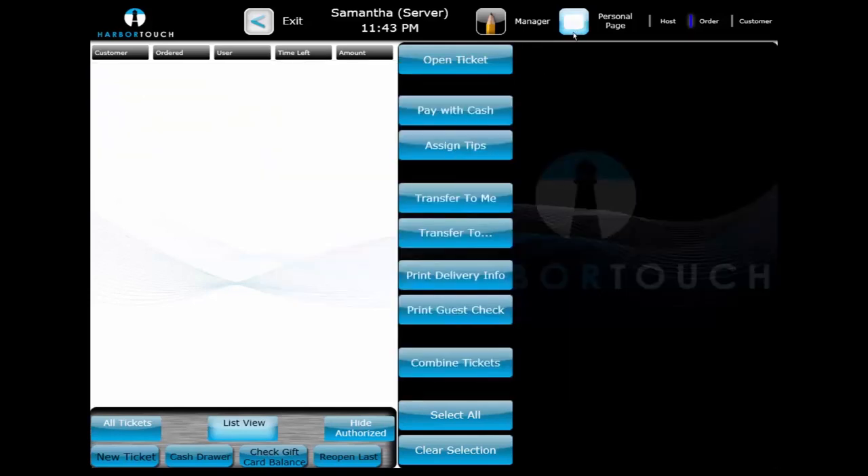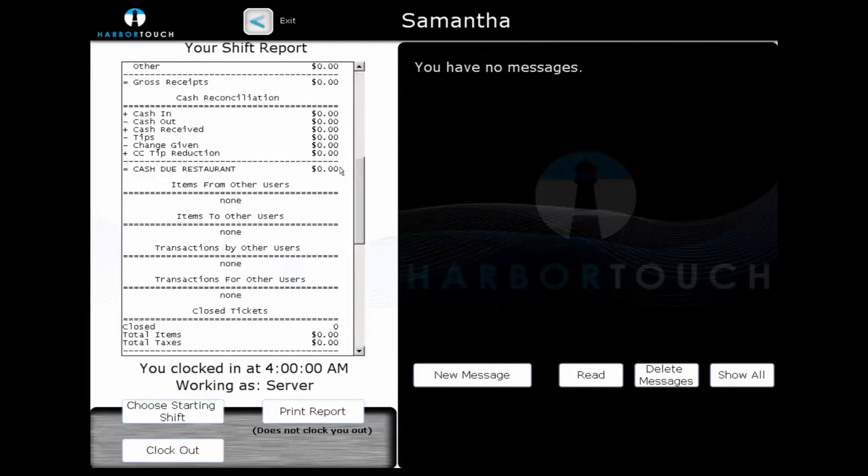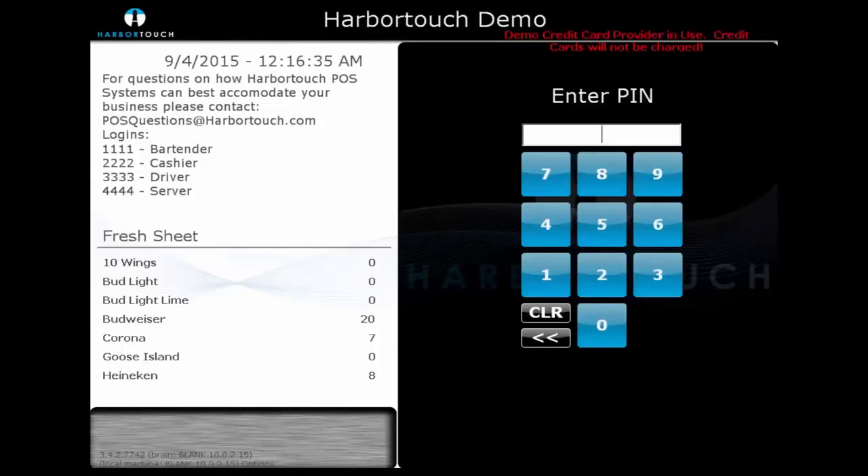Once we've paid out or transferred all of our open tickets, we can end the shift by selecting the Personal page at the top of the screen. We can review our transactions for the day and check the cash due to the restaurant if the server was keeping a personal bank. When they clock out, they'll be prompted to declare any cash tips before ending their shift. This will now conclude our overview of the table service industry. If you have any questions, please feel free to ask them using the chat feature on the right-hand side of your screen.